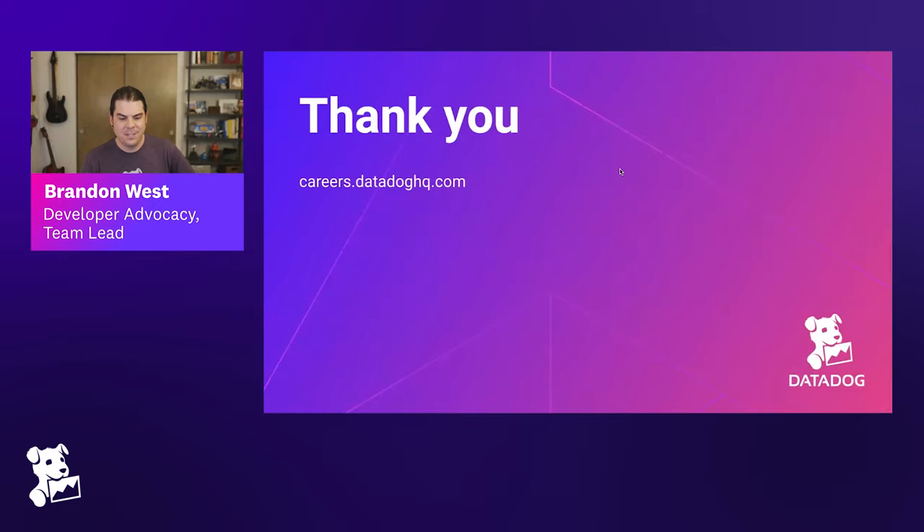That brings us to the end of the scheduled programming, but we do have a few questions. The first question: how do you go about creating new patterns? When some team or product identifies a need for something that currently isn't reflected in the design system, what does that look like? This is the communication thing I was talking about — if you have a new pattern, come talk to us about it.